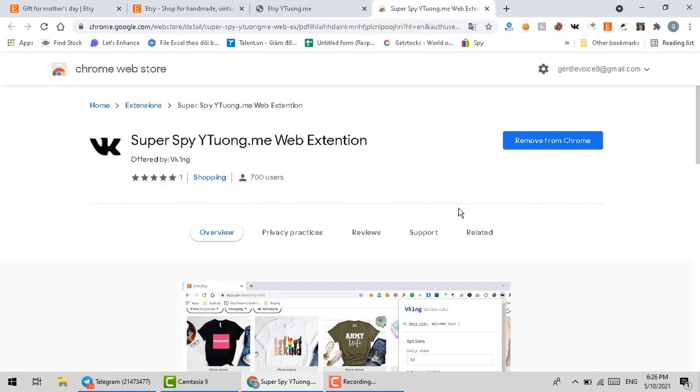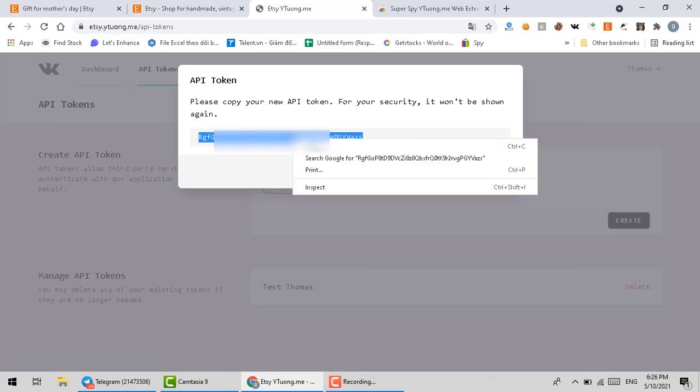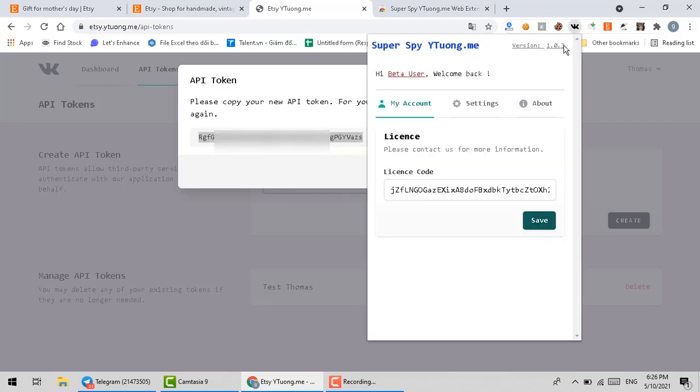Next step, please download and install the extension for Chrome. After you have the extension on your Chrome, please put the API token that you have saved above into the extension.